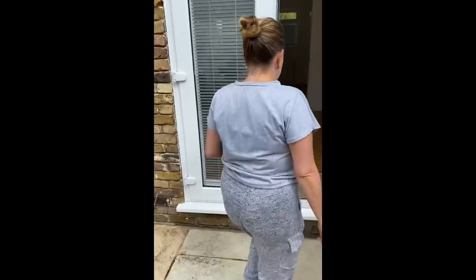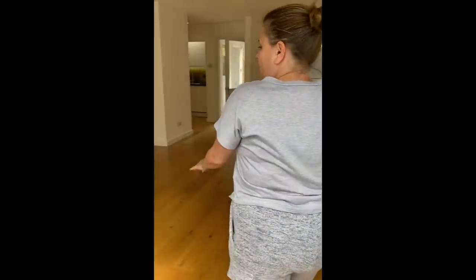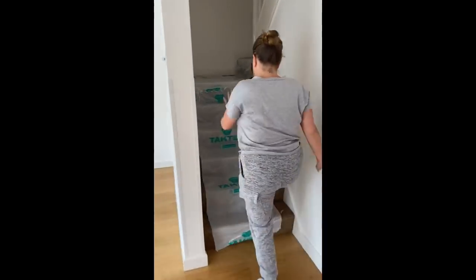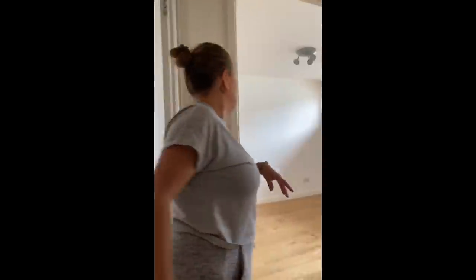And then back through here. Lovely open space, and then up the stairs. You come up the stairs, and then you've basically got the landing, and then it's off to the bedroom.